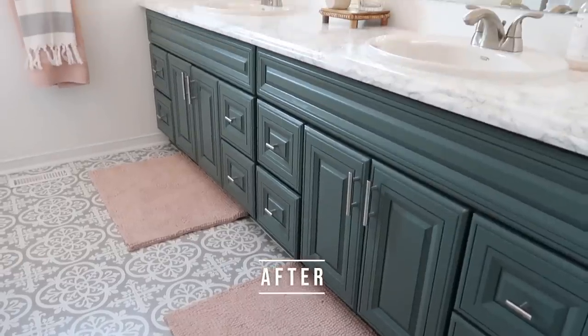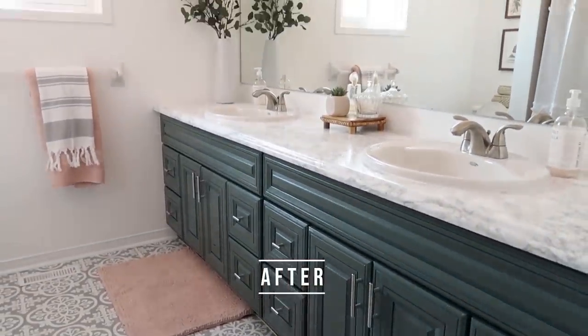Hey everyone, welcome back to my channel. My name is Kristen and today I'm going to be sharing with you 10 IKEA bathroom organization products that are amazing for getting your bathroom clean and organized. These products are great for on top of your counter, underneath your counter, in cupboards, and in drawers. I love sharing IKEA products because they're accessible all over the world, affordable, clean and modern looking, and there's always new products coming out every season.